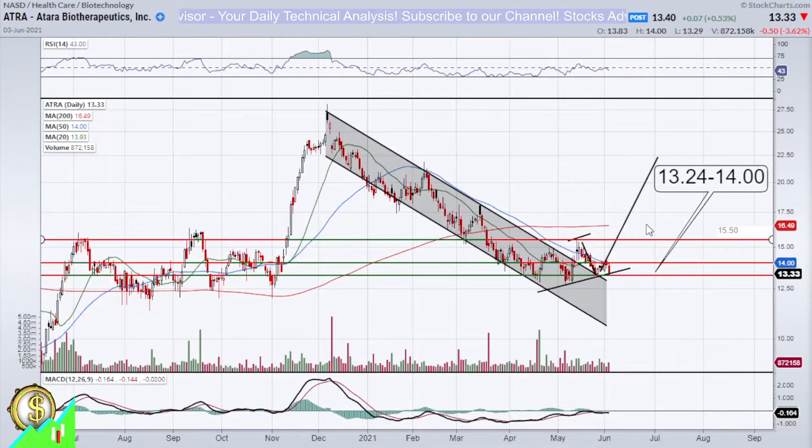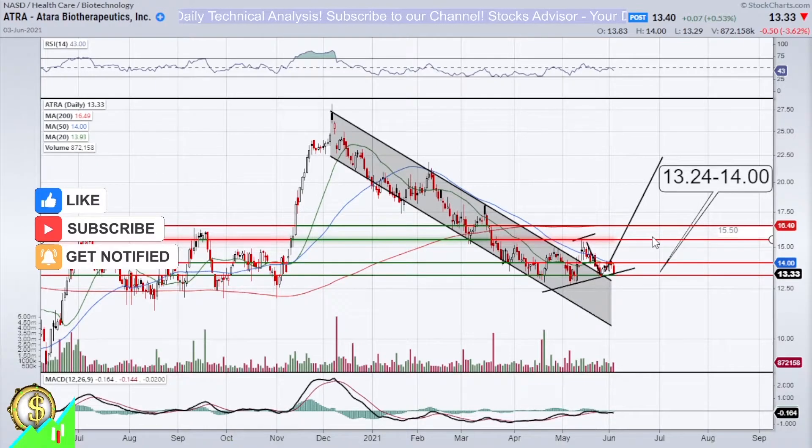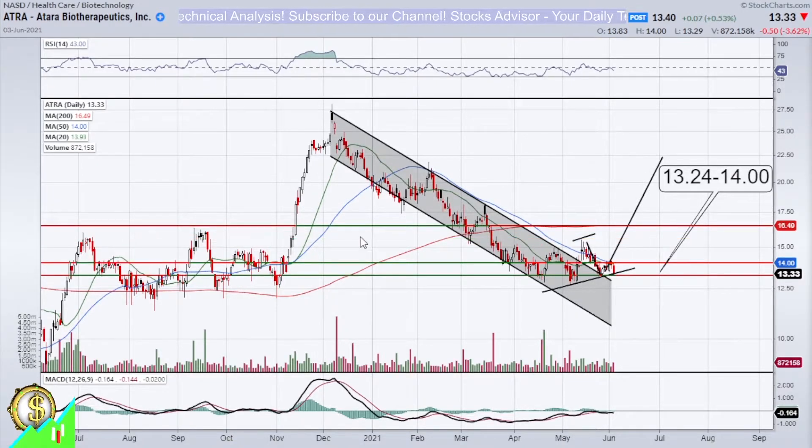That first volatility target of around 15.50 might make us 10-plus percent, but in general all the way towards moving average 200 would be the more desired price target. This way we can make up to 10-15% easily from the first level of buying. Therefore that's what we can put as a profit-taking target: 10-15% from the money allocated in this position.